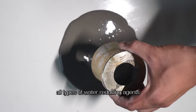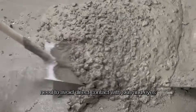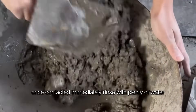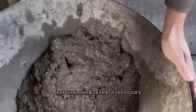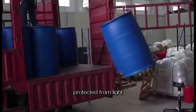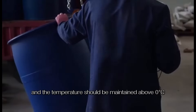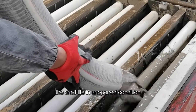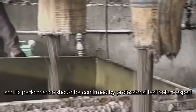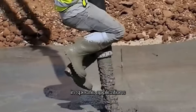All types of water reducing agents emphasize the importance of safe use. Avoid direct contact with skin and eyes; if contact occurs, rinse immediately with plenty of water and seek medical help if necessary. Storage should be sealed and protected from light, with temperature maintained above 0°C. Shelf life in unopened condition is 6 months to 1 year, and performance should be confirmed by professional testing before expiry.